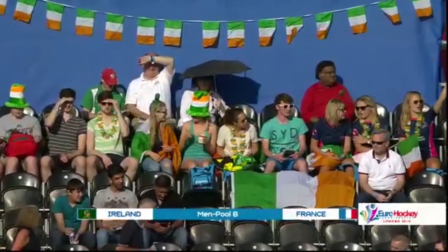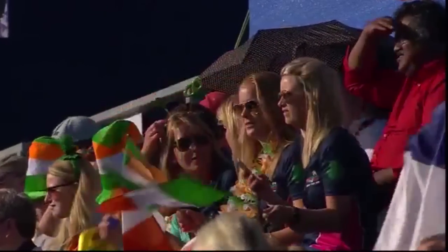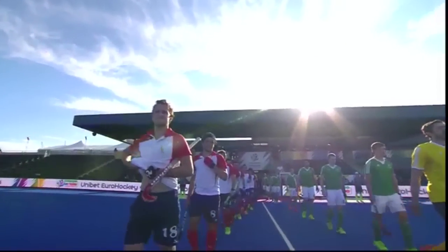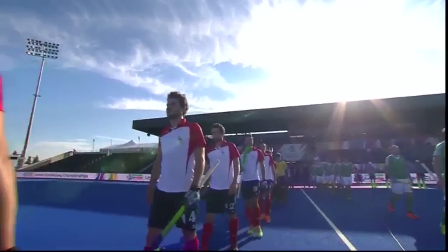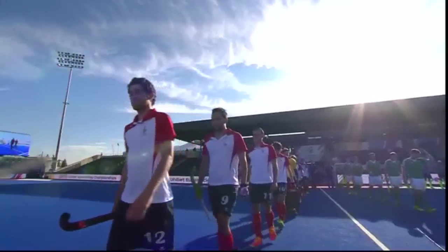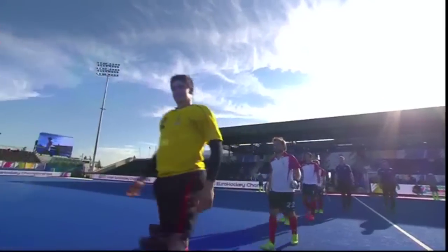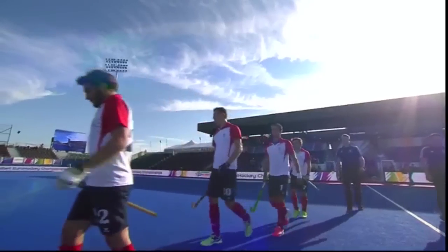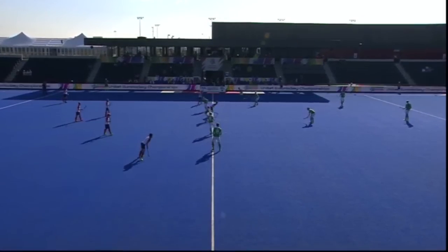Hello and welcome to the Lee Valley Hockey Tennis Centre here on the Queen Elizabeth Olympic Park in London. We're at the Unibet Euro Hockey Championships, with the opening game of day two. This is the first match in men's pool B, sees the Green Machine of Ireland facing Les Bleus of France. There are three Genesteux brothers in the French squad.